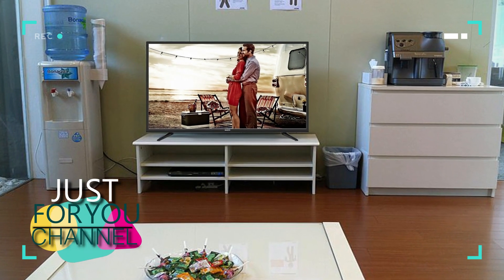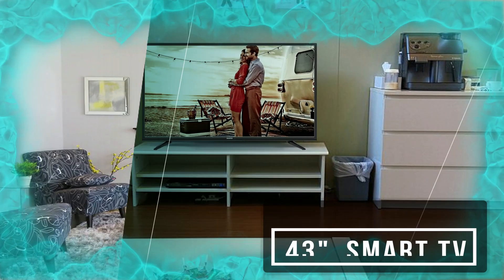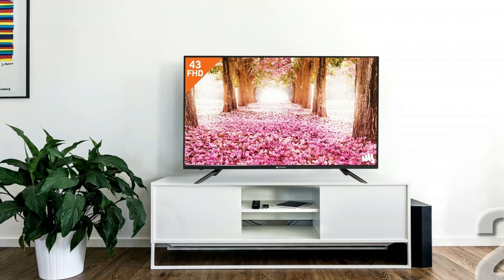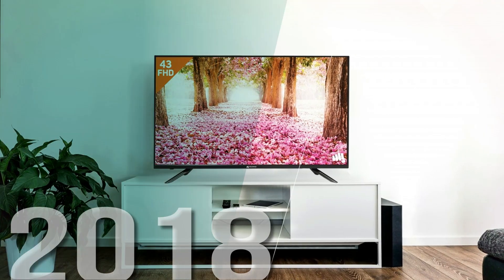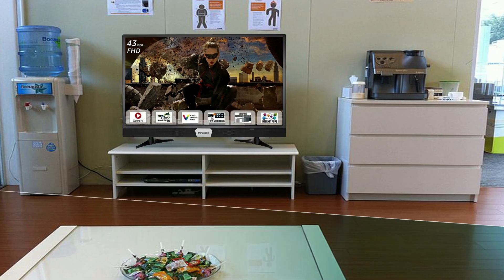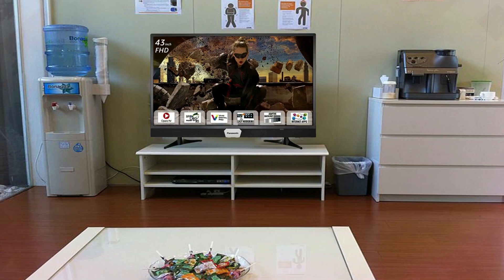Hello friends, welcome to Just4U channel. Today in this top 5 product listing video, I discuss a list of 5 best 43-inch HD LED Smart TVs in 2018. Those are very useful and in your budget. In this video I also discuss their features and specifications. So let's talk about it.